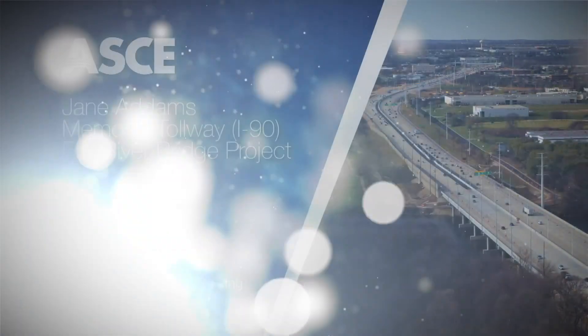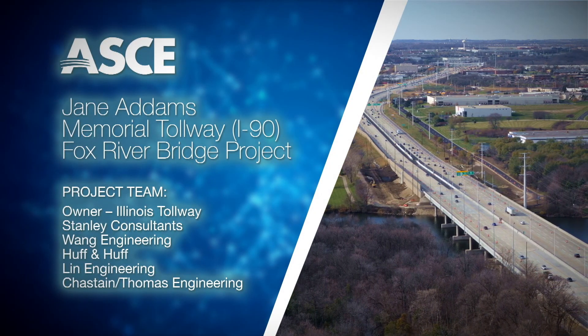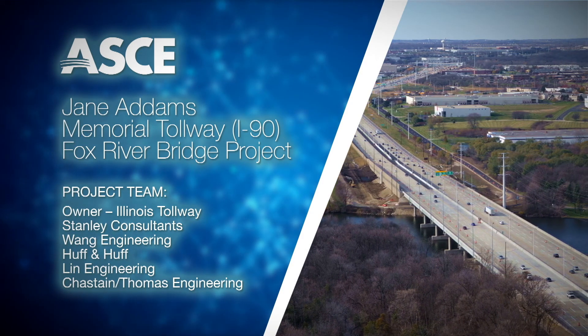The American Society of Civil Engineers is proud to recognize the Jane Addams Memorial Tollway I-90 Fox River Bridge Project as an OCEA finalist.